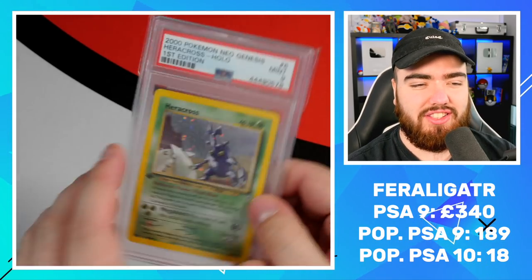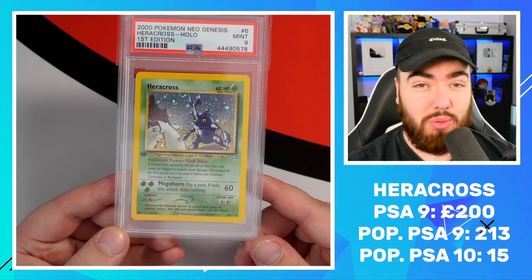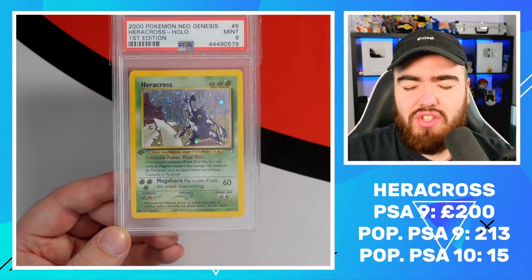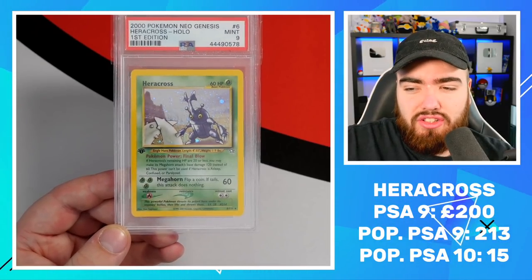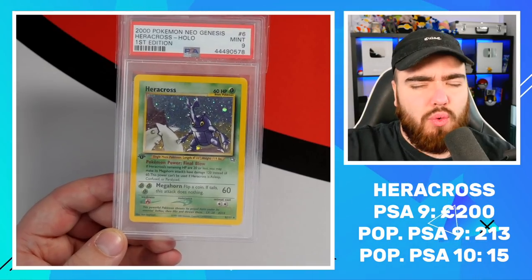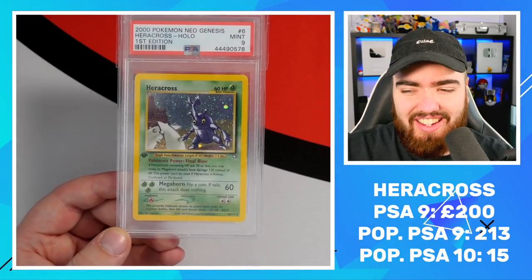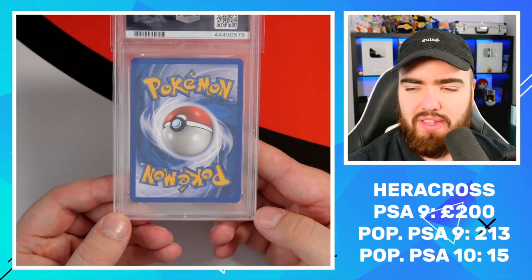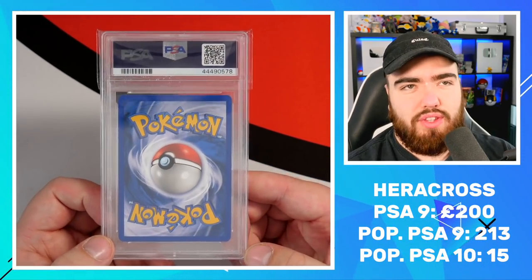Next up we have Heracross — one of the greatest Pokemon of all time in my opinion. Super strong Bug type. This card, for me, is one of the hardest cards to grade. Mine came back — I think I've sent two to PSA, and both were PSA 8. The centering is just not great, and a bunch of print lines as well. So we've got another 9 here, but 9s I'm super happy with.